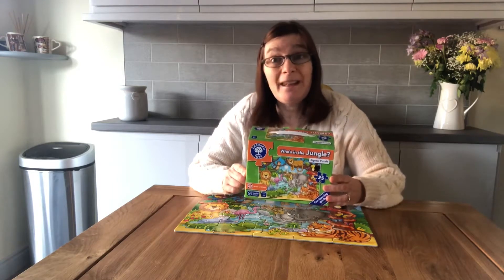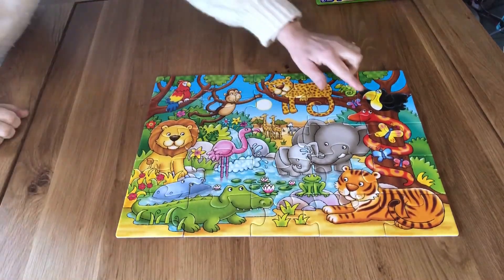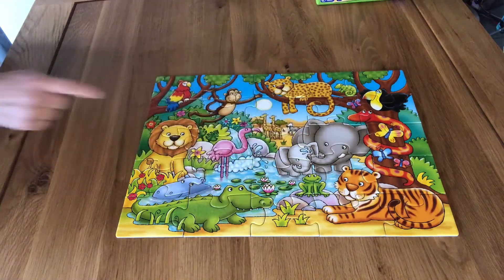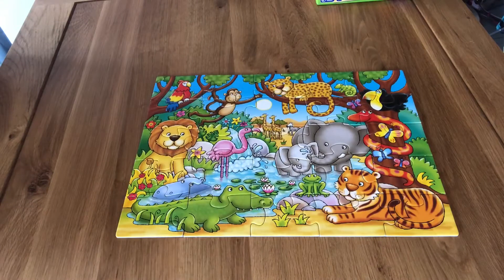Okay, where is the snake? Can you see him? He's here — he's wrapped around the tree. Well done! Okay, where are the elephants? They are in the water — the elephants are in the water. Okay, where is the crocodile? There's the crocodile — he is next to the pool of water, it could be a pond.